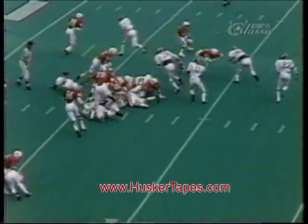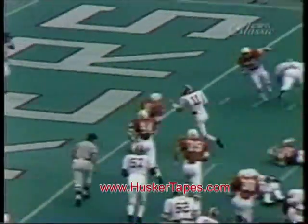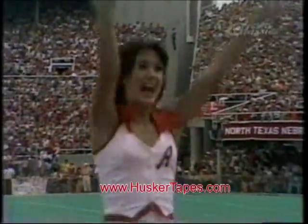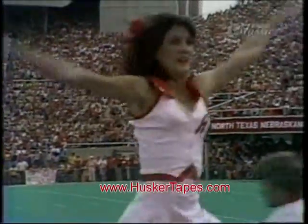The handoff was in the wishbone attack, up there close to the line of scrimmage, and the keep by Rutledge. He's running outside, and he's going in. Touchdown! Rutledge moved it in there for the touchdown on the first thrust.